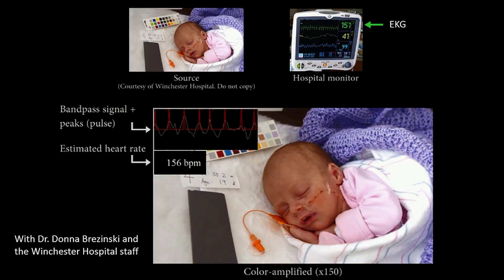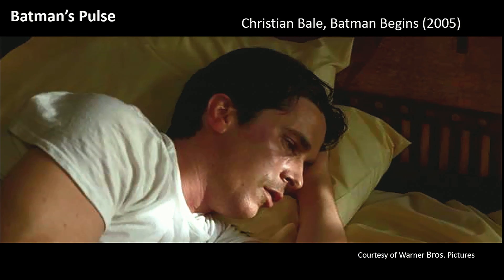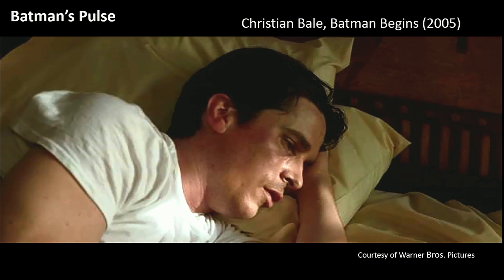Here you see the pulse and heart rate we extracted for a neonatal baby from a video we took with a regular DSLR camera. The heart rate measurement we get is as accurate as the one you'd get with a standard monitor in a hospital. And it doesn't even have to be a video we recorded — we can do it with other videos as well. I just took a short clip from Batman Begins to show Christian Bale's pulse. Presumably he's wearing makeup and the lighting is kind of challenging, but still, just from the video we're able to extract his pulse and show it quite well.